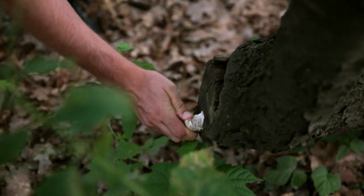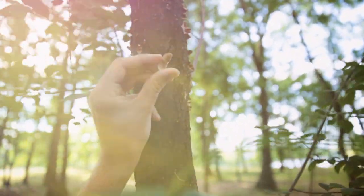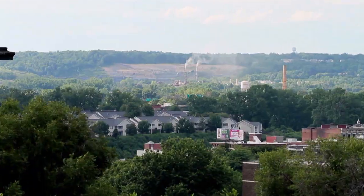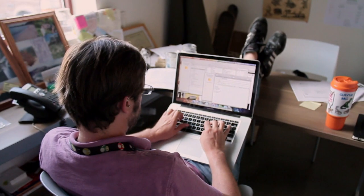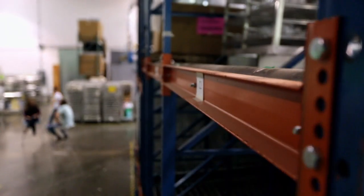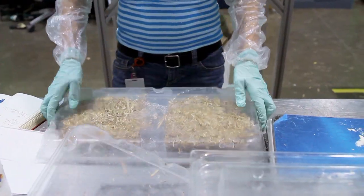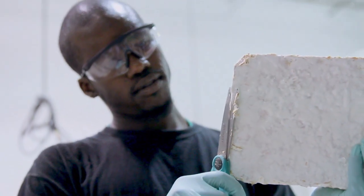You can see the mycelium growing directly into the log. We're here at Ecovative Design, and I'm one of the co-founders and chief scientists here at this really, truly revolutionary new biomaterials company, where we're taking local farm waste, mixing it with tissue from mushrooms, and growing replacements for plastic foams that are used in protective packaging.